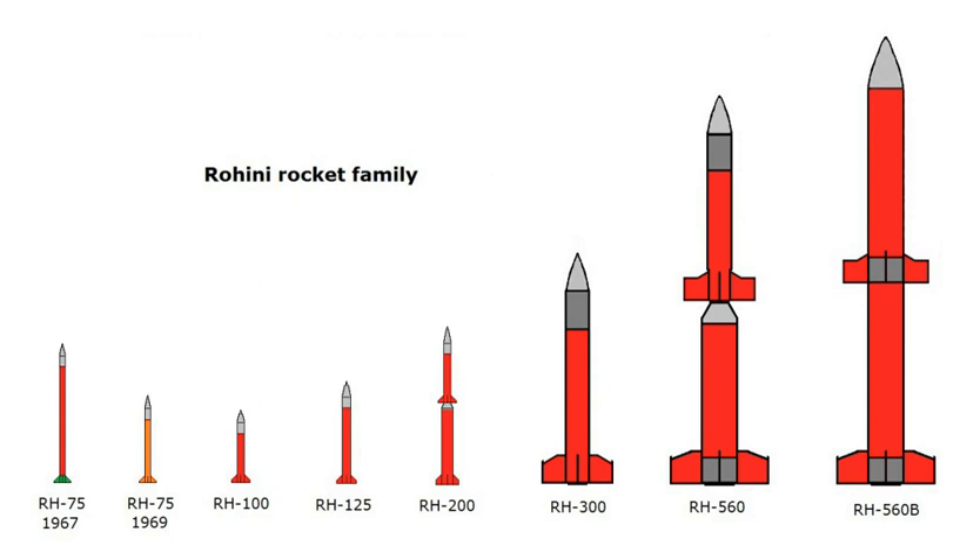The RH-200 is used for meteorological studies, the RH-300 Mk2 for upper atmospheric studies and the RH-560 Mk2 for ionospheric studies. The RH-200 was used as the rocket for the first payload launch in India made by students from V University in Valor. The team members include Dev Sharma, Sunayan Kumar, Himanshu Misra, Chandresh Mittal, Ankhit Sharma, Manish Kumar Narnoli, Nitesh Kumar and Gautam Alok.